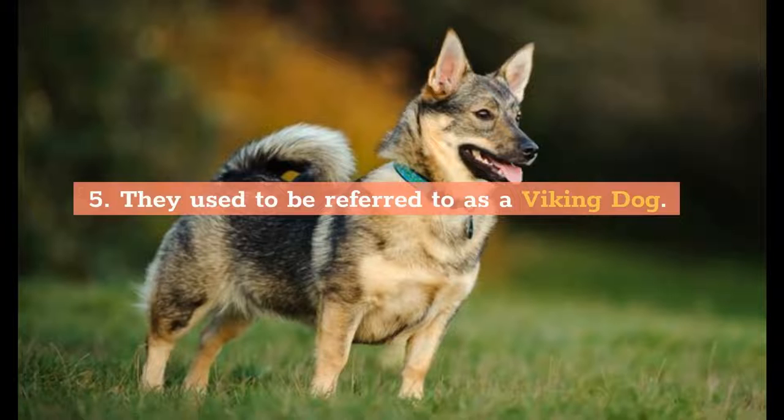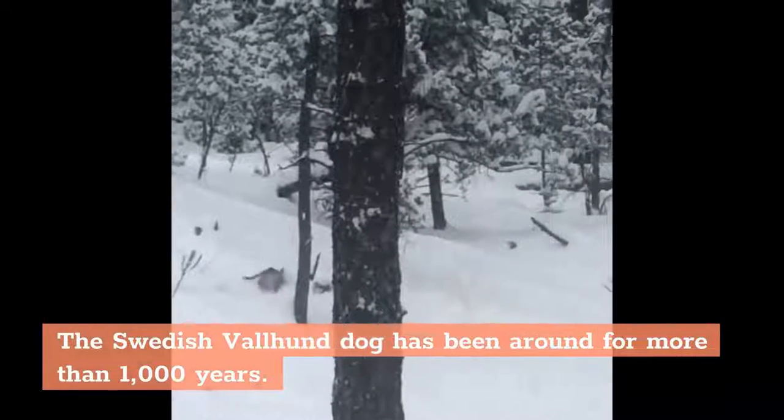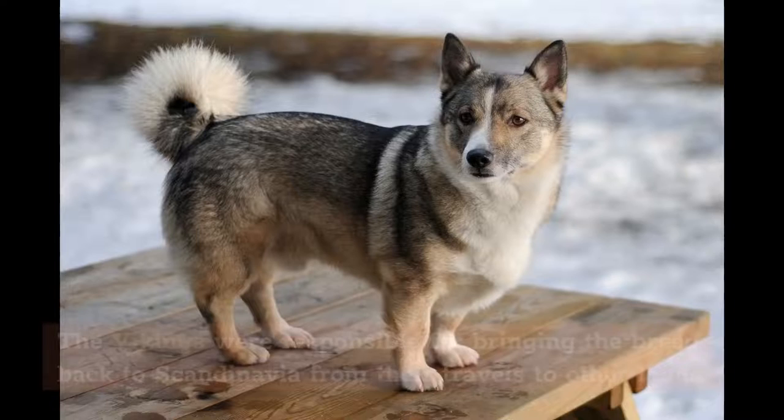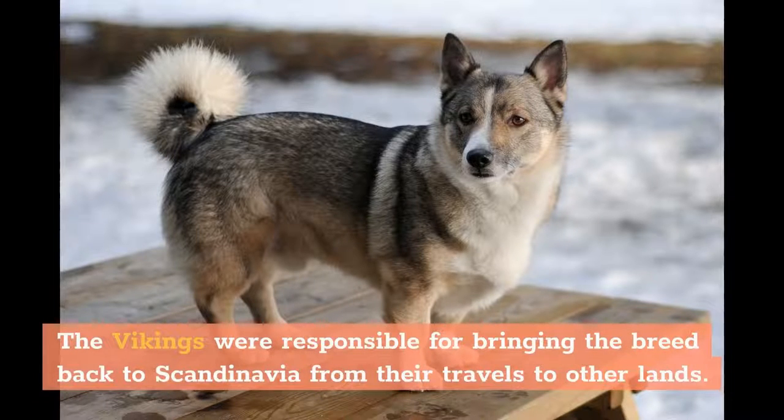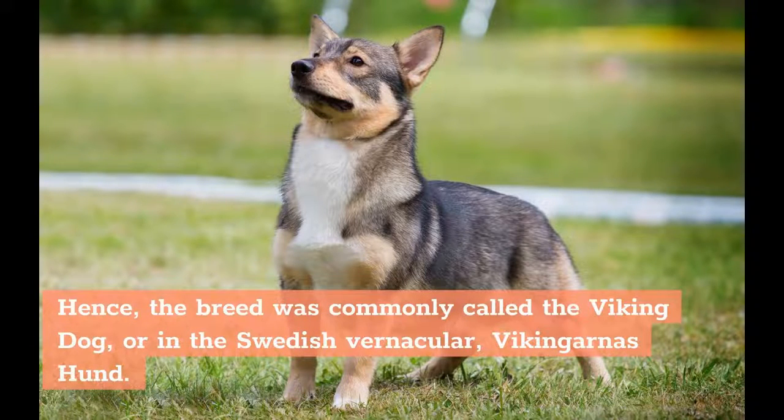5. They used to be referred to as a Viking dog. The Swedish Valhund has been around for more than 1,000 years. The Vikings were responsible for bringing the breed back to Scandinavia from their travels to other lands. Hence, the breed was commonly called the Viking dog, or in the Swedish vernacular, Vikingerneshund.